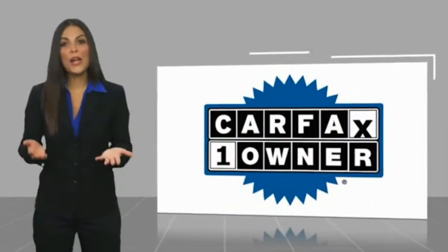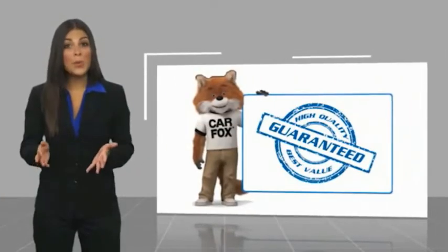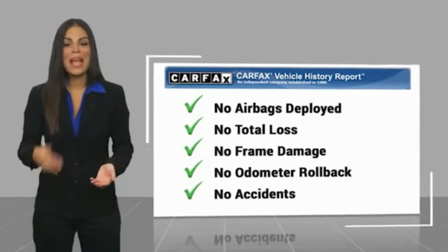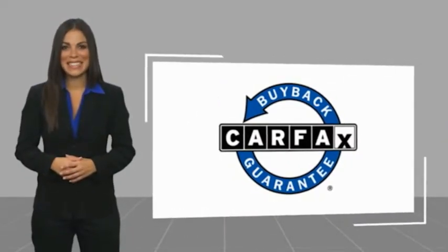This is a one-owner vehicle with a Carfax Vehicle History Report. Be sure to find a complimentary copy of this report online or contact the dealership. This vehicle qualifies for the Carfax Buyback Guarantee. Esler makes it easy.